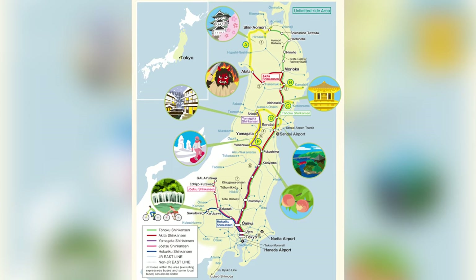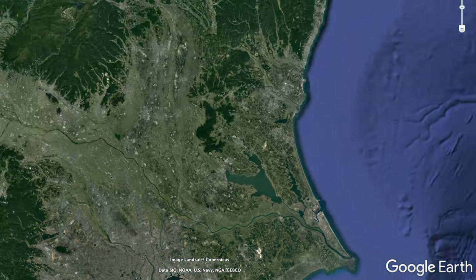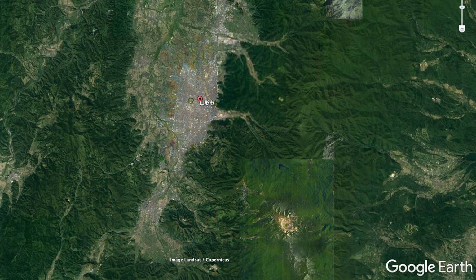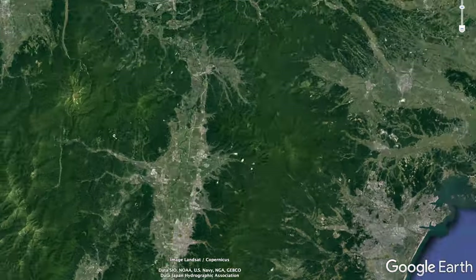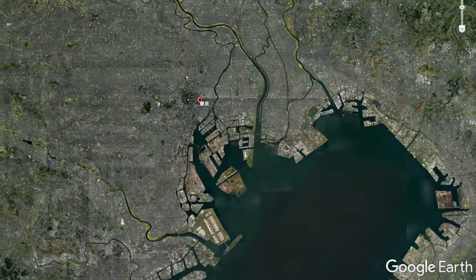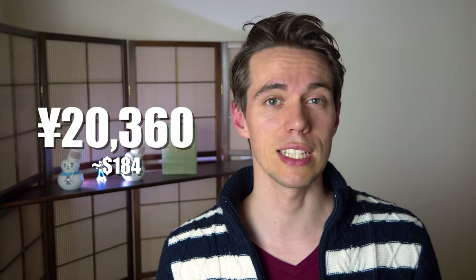The JR Pass is not the only option you have. For example, the JR East Tohoku Pass allows you to travel all of Tohoku and also the extended Tokyo area. It can be used on 5 days within a 14-day time frame. For example, on day 1 you could go from Tokyo to Sendai, on day 3 from Sendai to Yamagata, on day 8 from Yamagata to Aomori, on day 10 from Aomori to Tokyo, and on day 13 you can make a day trip to Mt. Fuji.